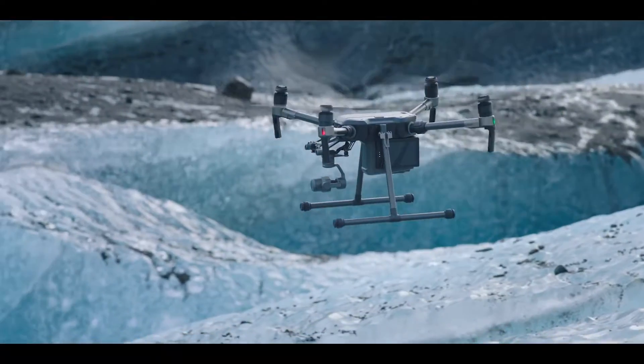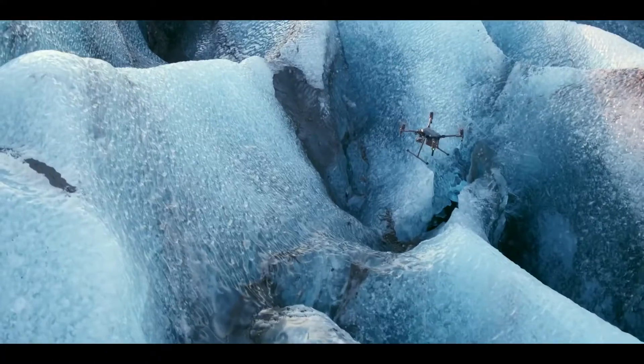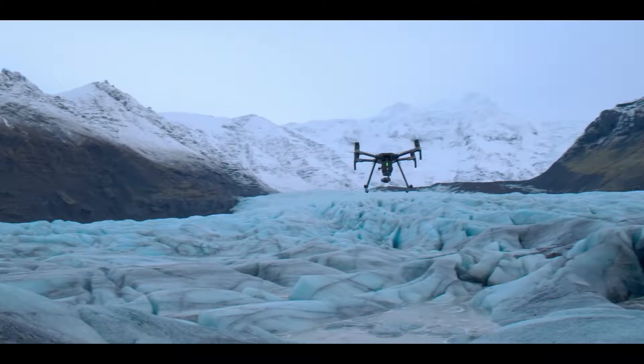Today, we're using the Matrice 200. It's DJI's newest Enterprise aircraft. It's a series of drones built to withstand the harsh conditions that we are working in.